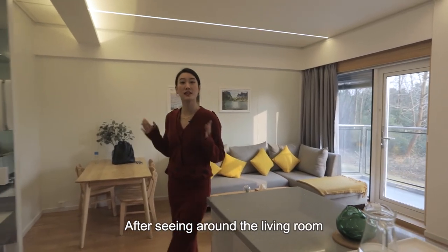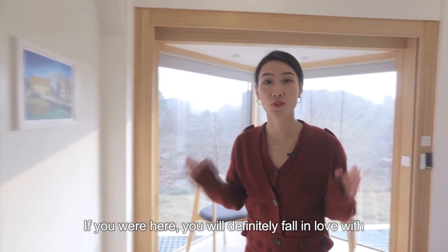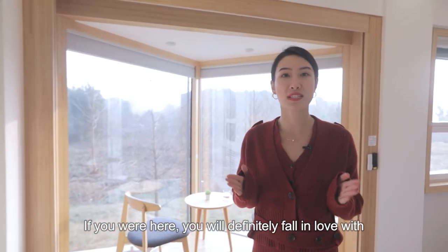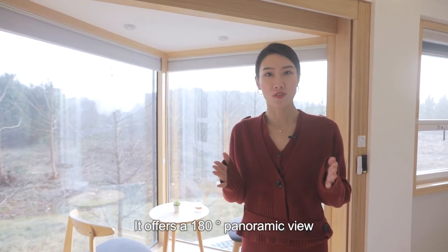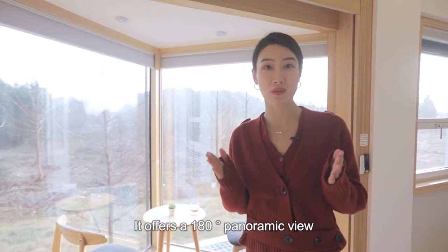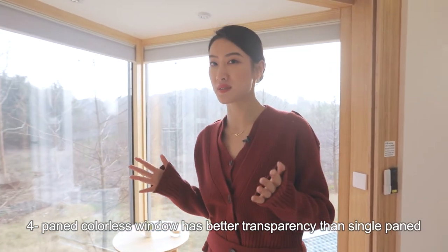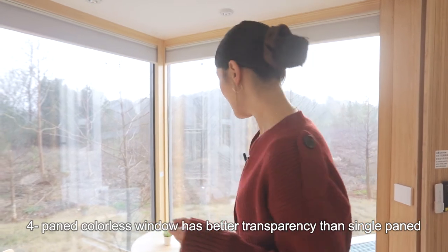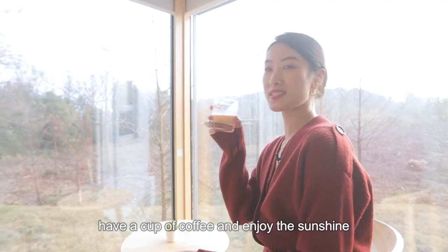After seeing around the living room, let's go and check the bedroom. If you were here, you will definitely fall in love with this triangular bay window. It offers a 180-degree panoramic view. The 4-paned colorless window has better transparency than a single-paned window. You can sit here, have a cup of coffee, and enjoy the sunshine.